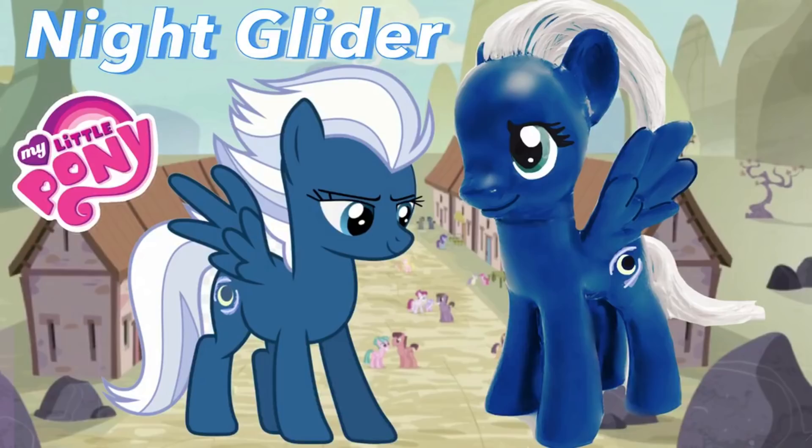Hi everyone, and welcome to the first episode of our Toy Box Sister Custompalooza. Each week we're going to be showing you a different custom from our collection. Enjoy!